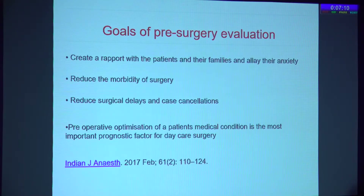At times it's a monotonous process where you see a patient for cataract and go through the same story again and again. In a busy OP schedule we may skip it, but every patient needs to be considered as a new patient and we need to spend time with them. This helps in reducing mortality, morbidity during surgery, and avoids case cancellations and surgical delays. This is one of the most important prognostic factors for success in daycare surgery.